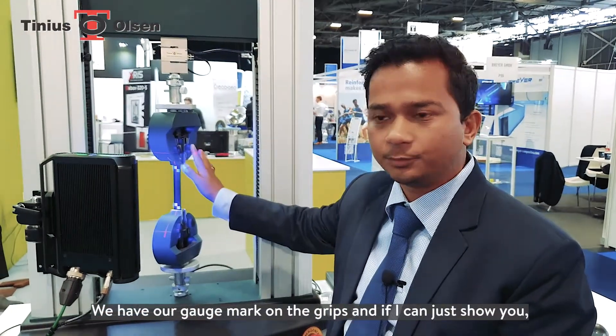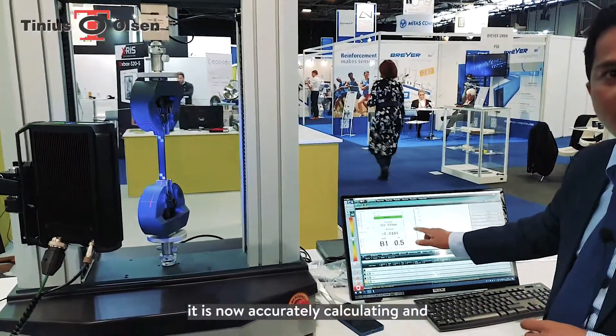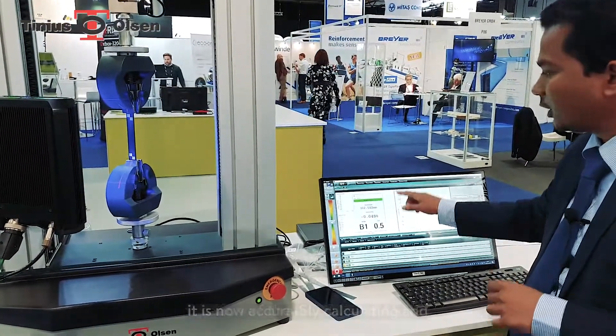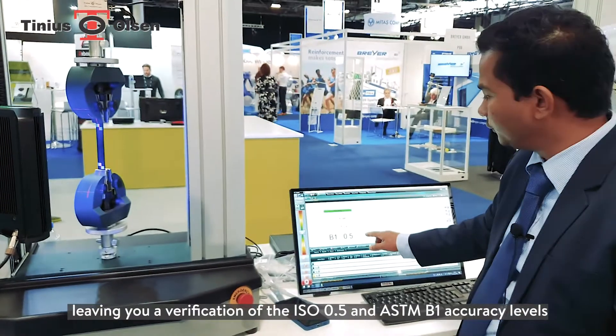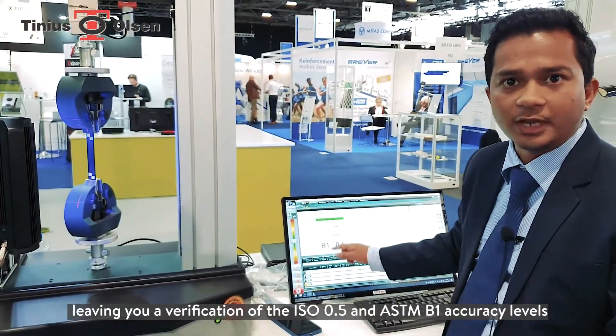Let me demonstrate to you how you can verify that very quickly in just seconds. We have our gauge mark on the grips, and it is now accurately calculating and giving you a verification of the ISO 0.5 and ASTM V1 accuracy levels.